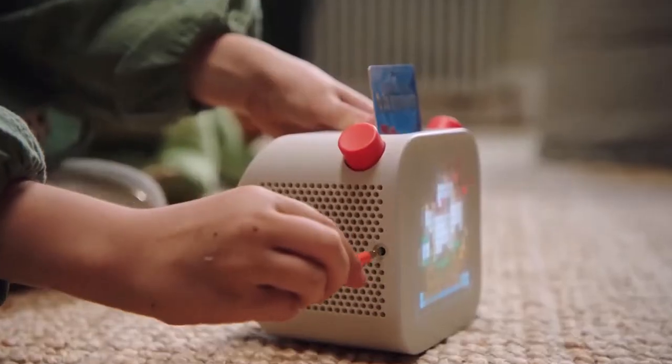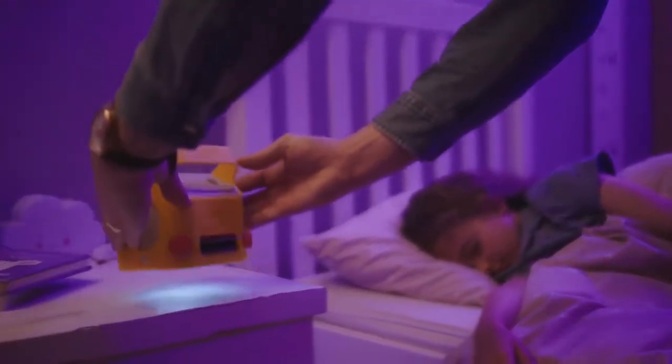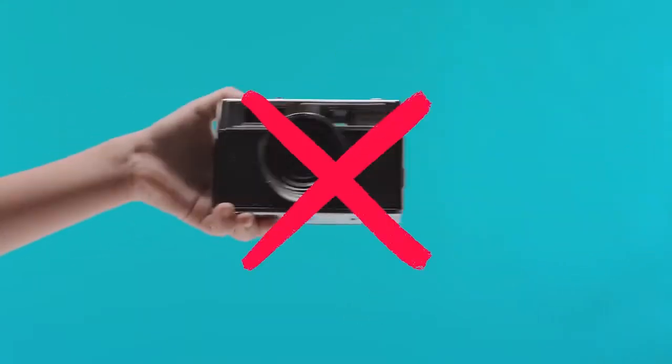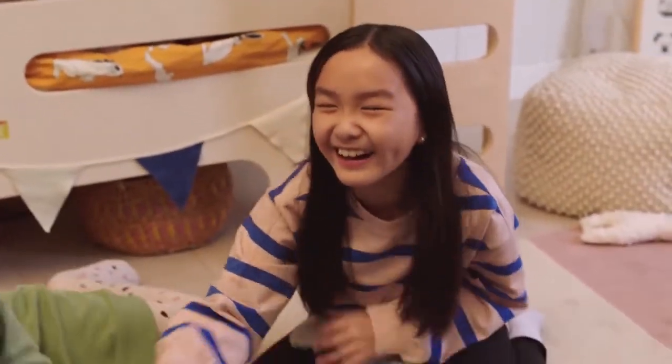It's got a clock, a headphone jack, Bluetooth, a magnetic charger, and it's even got a nightlight. YOTO player doesn't have a microphone, a camera, or any ads. It's connected, but it's carefully connected, so your kids are safe to explore what inspires them.